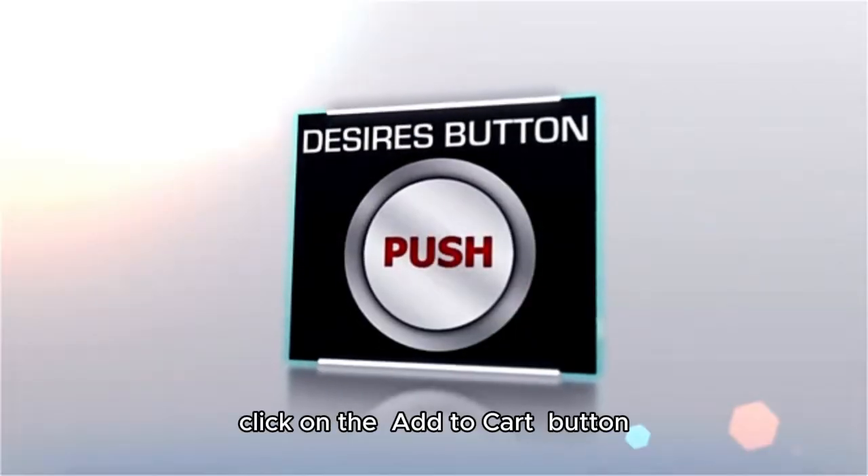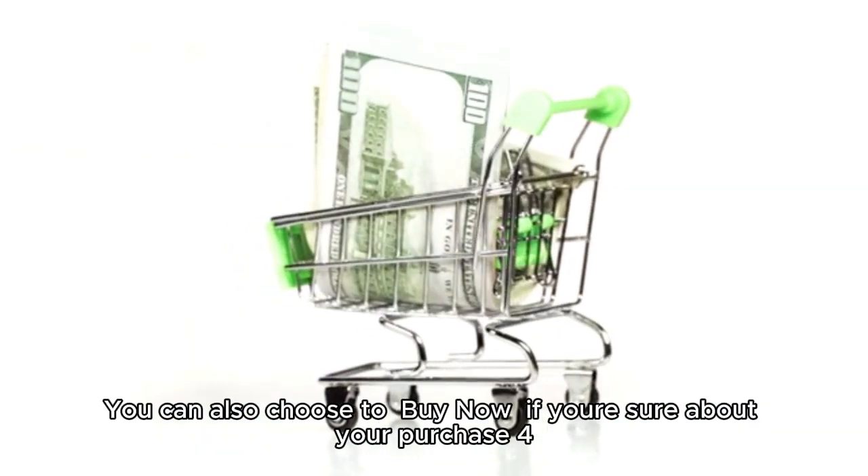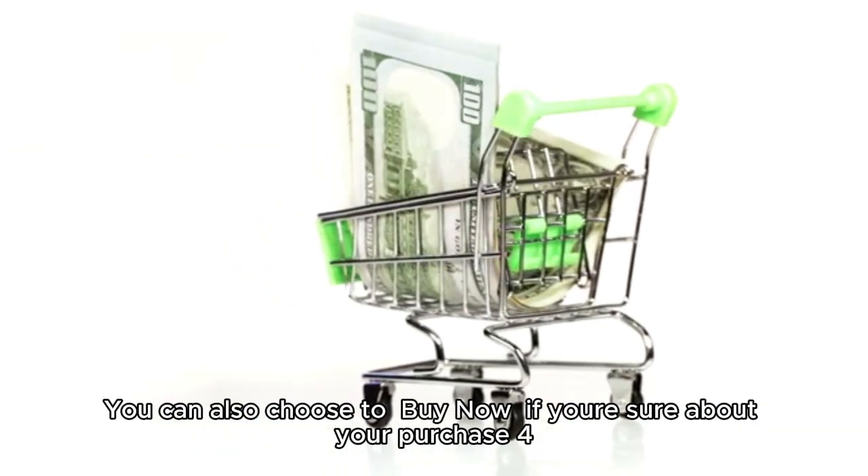After finding the item, click on the add to cart button. You can also choose to buy now if you're sure about your purchase.